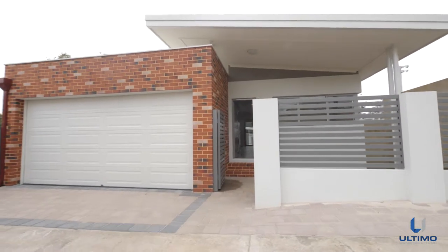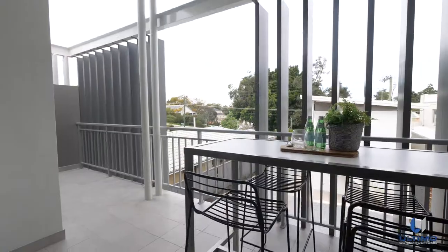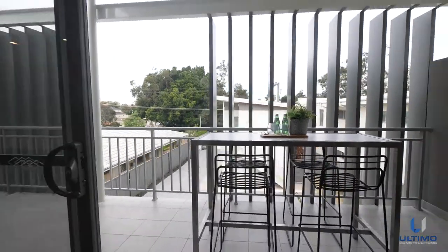Privacy is guaranteed with rear laneway access, providing the townhouse with its own private entrance and aluminium vertical screening to the large balcony.